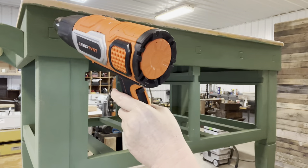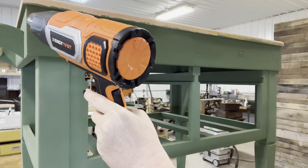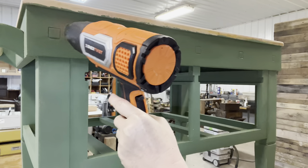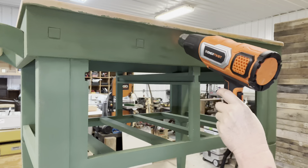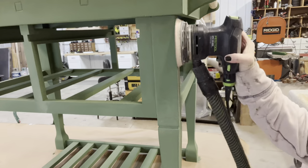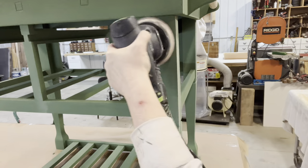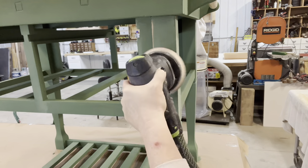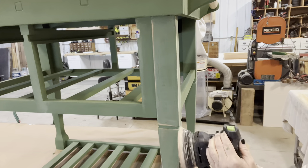I did grab my heat gun. I was curious to see if I would have any crackling, crazing, or chippiness going on, but the wood is so raw I feel like it just soaked the paint right in. The heat gun does help dry it though. Okay, two coats are done, two coats are dry. Time to sand it smooth and distress the piece — that'll really tie in the weathered top with the handles and all that. Isn't it just gorgeous?